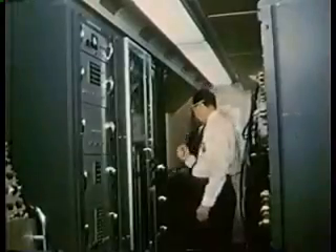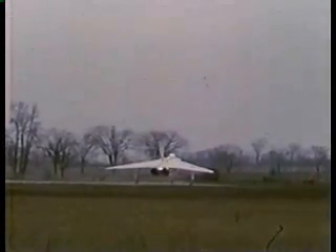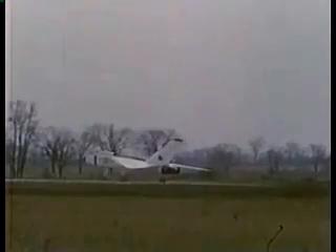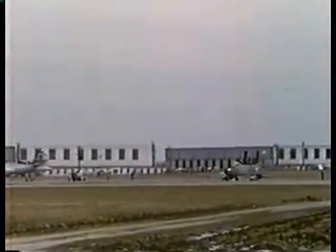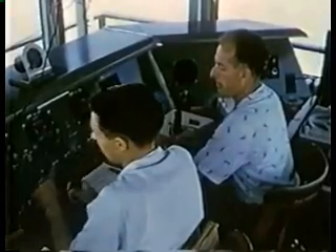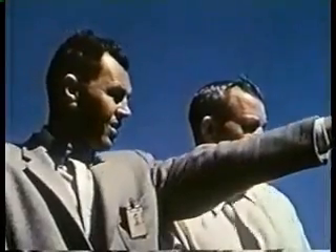Ground telemetry units stand by to record data transmitted from the aircraft. CF-100 and Sabre chase planes take off for visual and photographic observation of the flight. And in the Avro tower, recordings are made of all verbal communications.